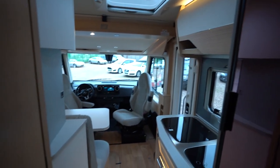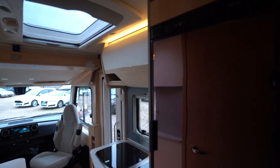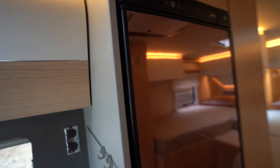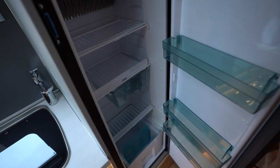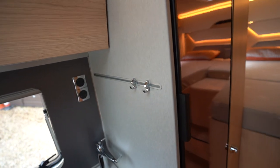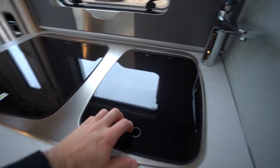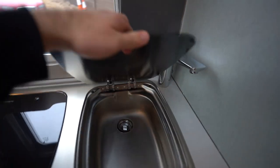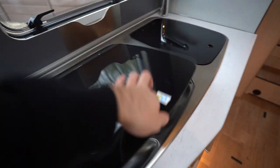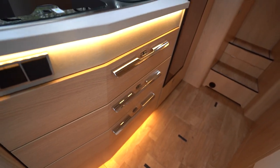Above is a Truma air conditioning unit to keep you nice and cool on those hotter days. Into the kitchen now — your Thetford automatic fridge freezer, immaculate, looks like it's never been used. In the main kitchen unit you have your kitchen sink and a three burner gas hob, along with drawers for your cutlery and plates below.